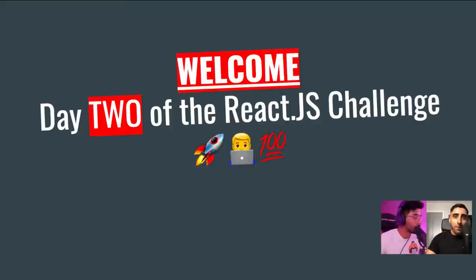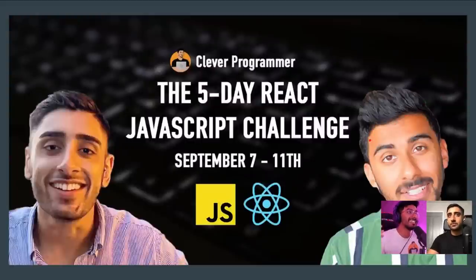Hey guys, today we're doing the React challenge — this is day two. We're here to build the epic Amazon clone, and get excited because this is going to be one hell of a program. It's for beginners — we've broken this thing down, completely beginner-proof. We're sorry we're a little bit late; we were just making sure everything was working, and now we've got it working.